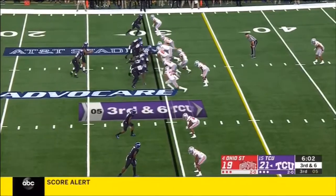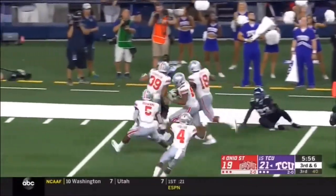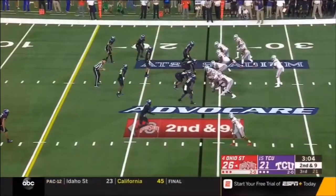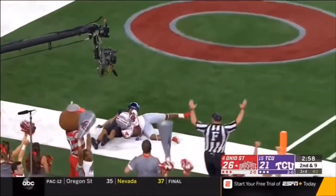The guys are showing pressure off the right side and they run right into it, and the ball is picked up by Draymond Jones. The Buckeyes with a second defensive touchdown. Haskins looking for the end zone — Hill — touchdown Ohio State.